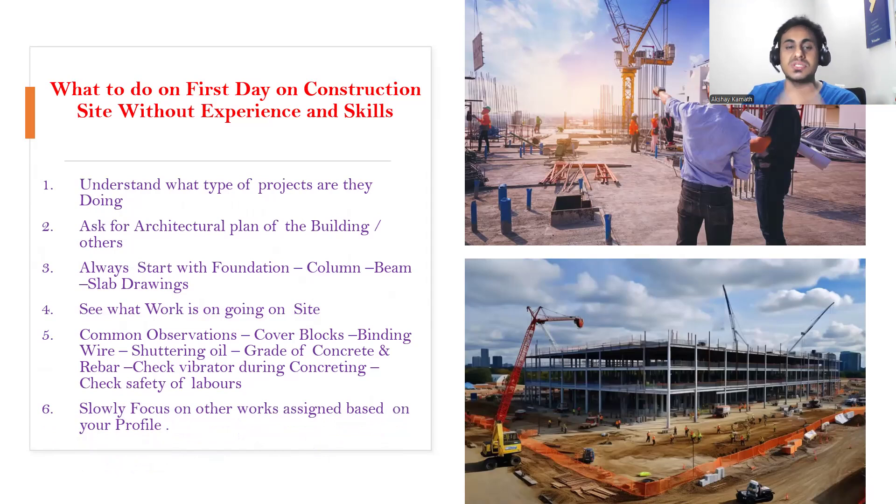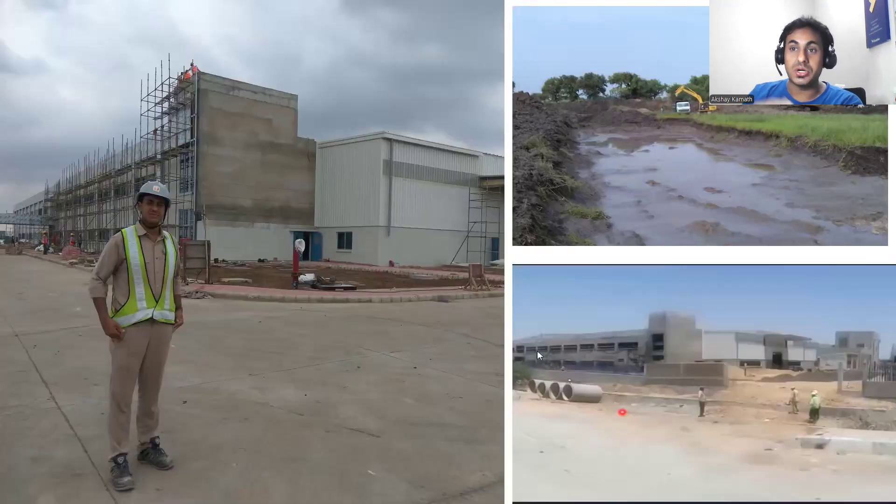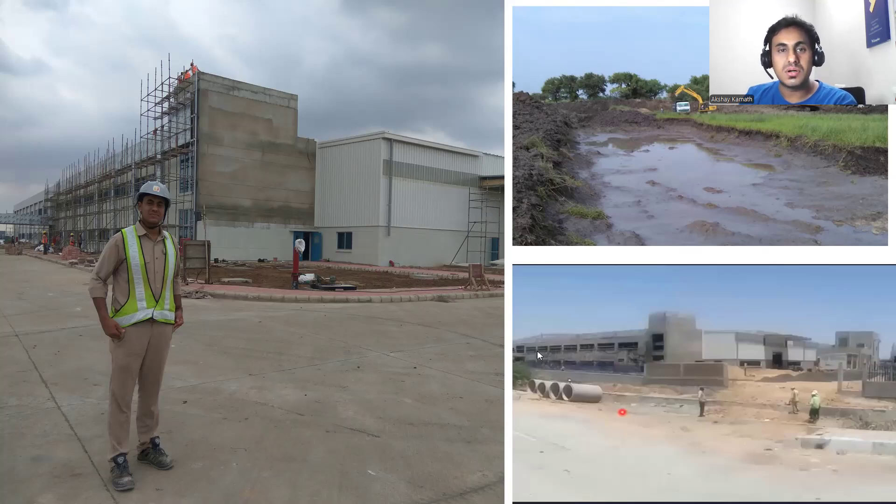Now, when I joined as a site engineer, the project was still in the pre-construction stage — we were still doing backfilling work. The first work I did on the construction site was: people were filling soil from somewhere and taking it to the construction site, and I was made to sit and count the number of vehicles entering and leaving the site. Being an engineer, I was made to sit and count how many trucks were coming.